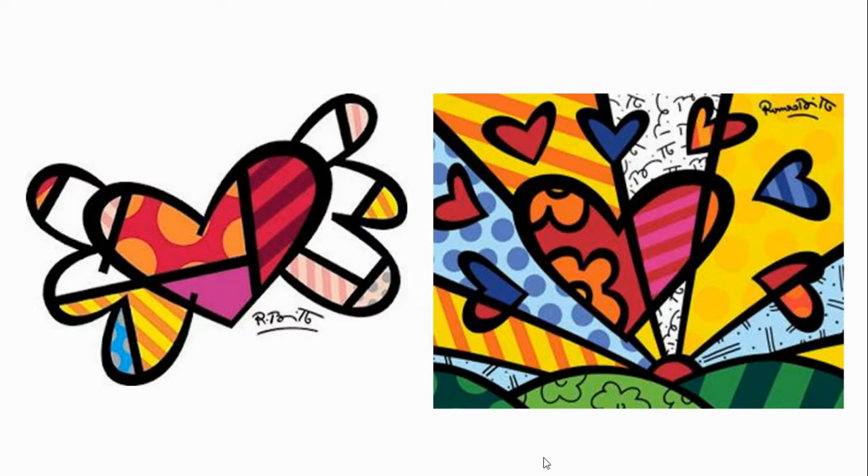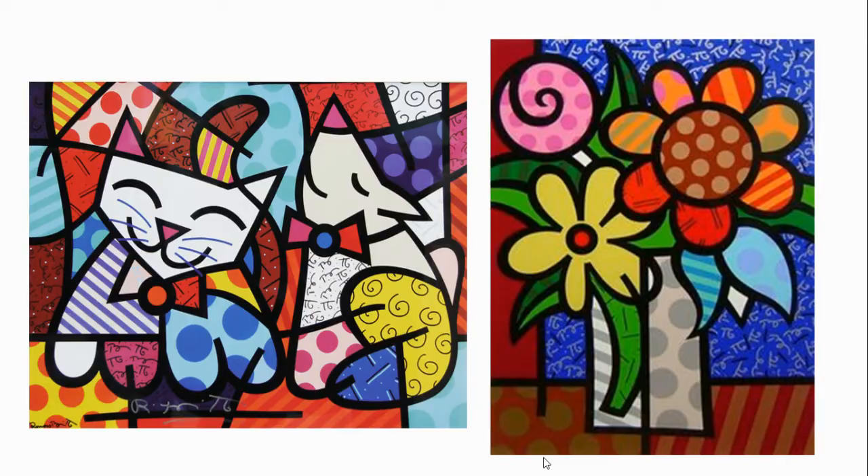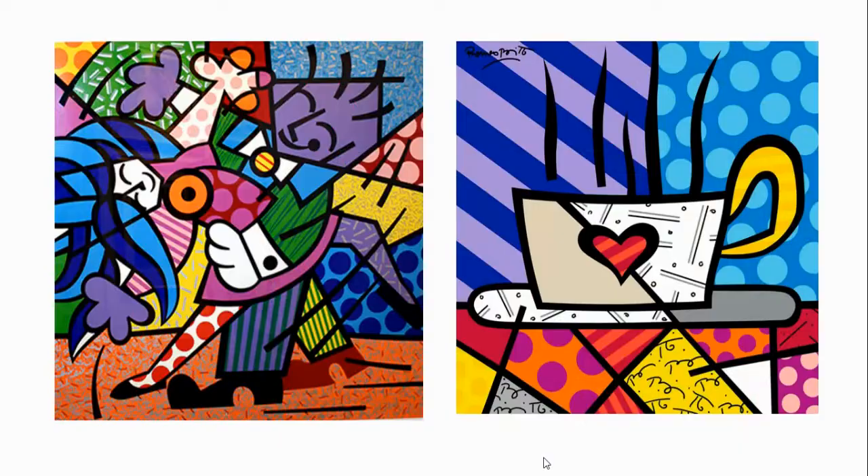Quite a bit of his art has hearts as a theme, but you'll notice he also has pets and flowers. There are pieces that show movement, like this one on the left — the dancers — one of my personal favorites. And a coffee — at least that's what I imagine in there.